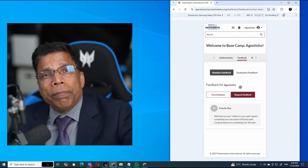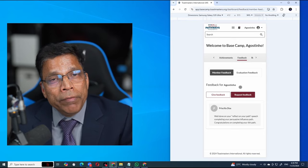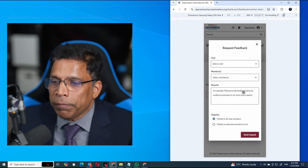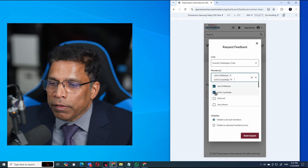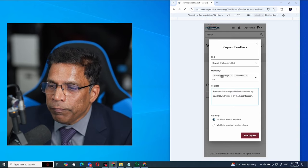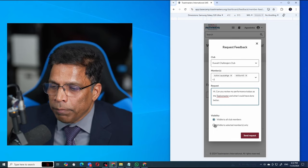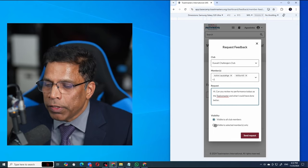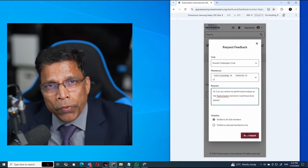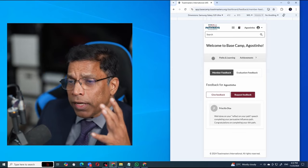You can also request feedback — for example, if I did the Topics Master role today, instead of waiting for members I can click Request Feedback, select my club, select the members I want feedback from, and it will tell me I am requesting feedback from four people. I can choose whether this is visible to all club members or only those four. Send the request — they will get a notification in their email saying Kajitan Barreto is requesting feedback, they click and give the feedback.